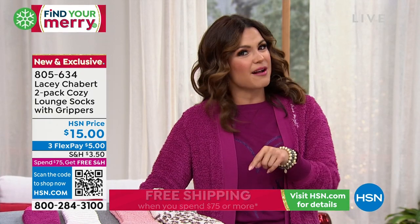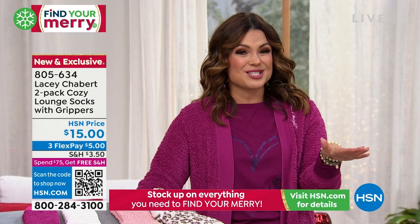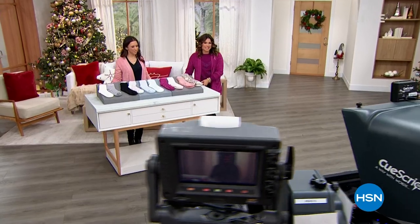Quick break — on the other side, brand new items coming to you, saved for this show from Lacey Chabert. We'll be right back.